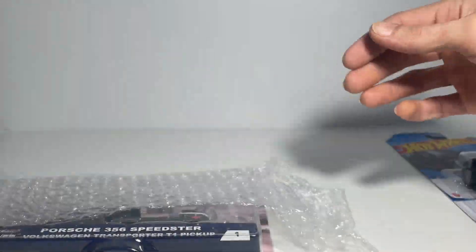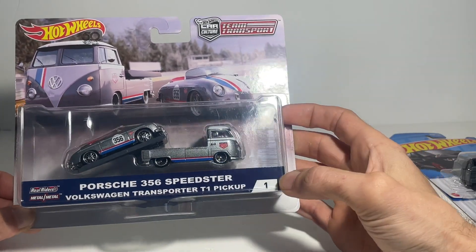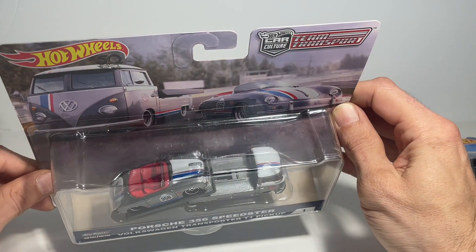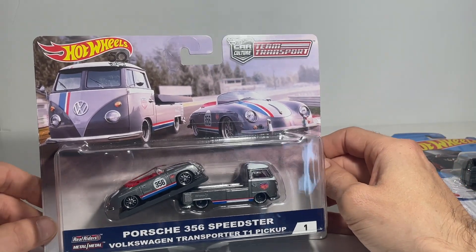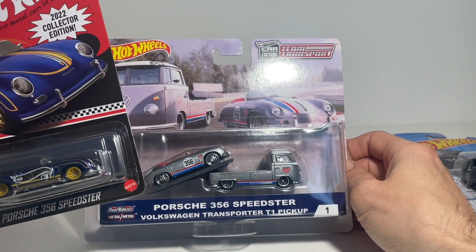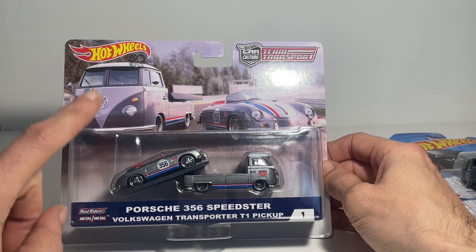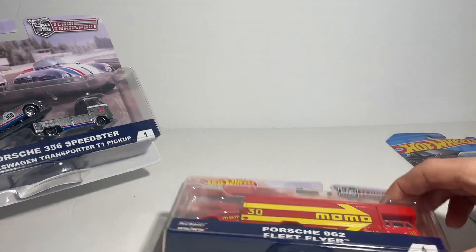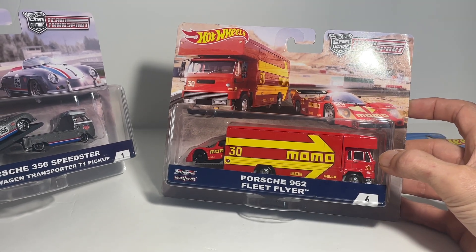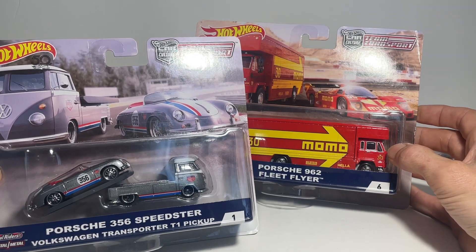There we go — the last team transport to get carded into the collection: 356 Speedster edition number one, the first of the team transports to be released. Magnus Walker's little take on this one, with some crazy wild stripes across the top. Very pleased — that will mean all the 356s are taken care of. So number six for the 962 with the Momo Fleet Flyer, and number one with the Volkswagen team transporter.